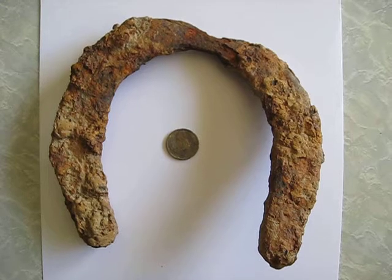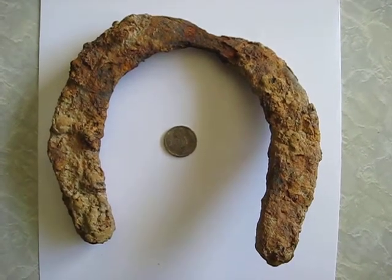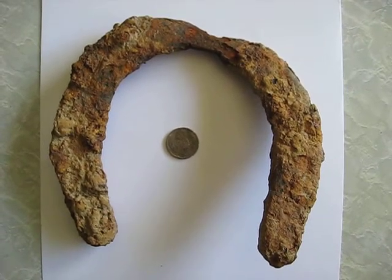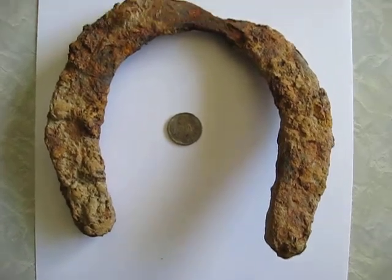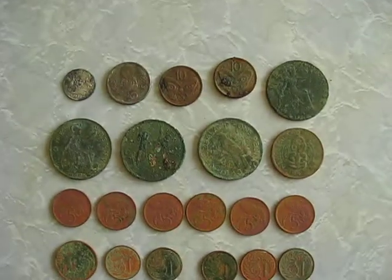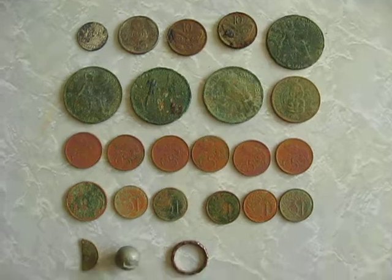It is a very old park — probably late 1800s, early 1900s, because that was when the city was established around about. So that's pretty cool. All up 21 coins — not a bad hunt for a couple of hours.